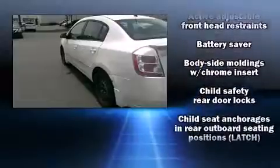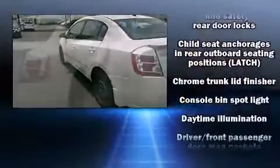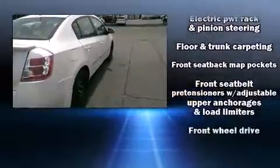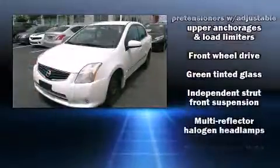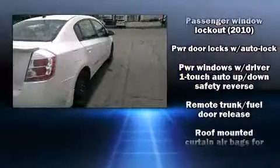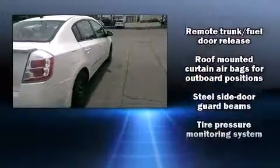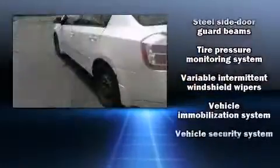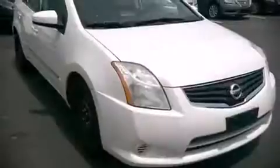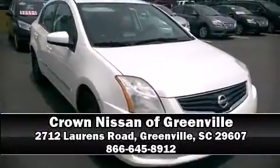Nissan also prioritized safety and security by including dual front impact airbags, front and side impact airbags, traction control, anti-whiplash front head restraints, ignition disabling, and ABS brakes. With electronic stability control supplementing mechanical systems, you'll maintain precise command of the roadway. Please don't hesitate to give us a call.